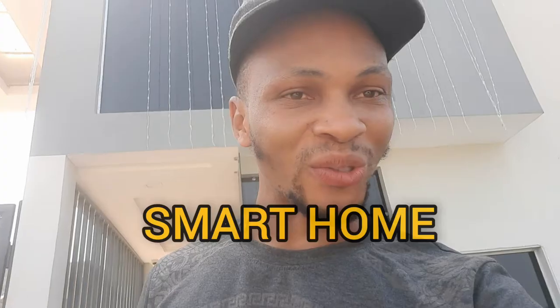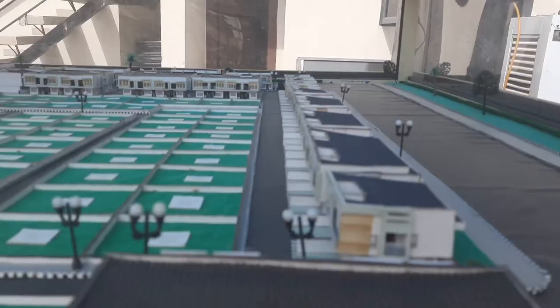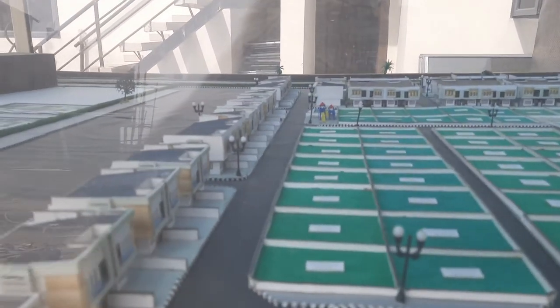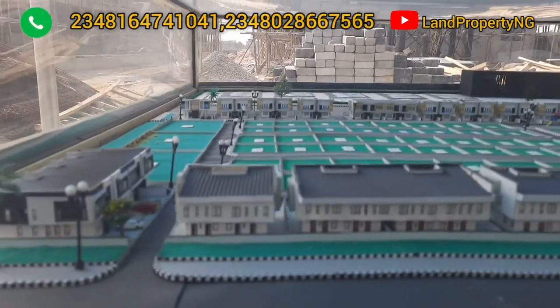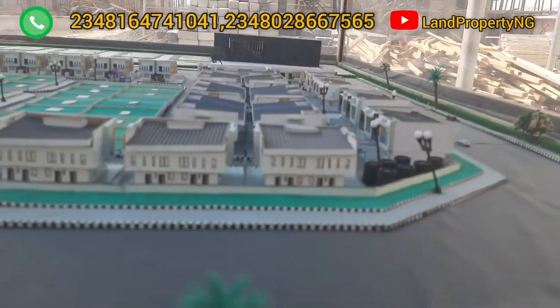It is a smart home. Let me tell you what you stand to gain if you decide to get a terrace or a duplex in this estate. Let me start by showing you the prototype of these Paragon terraces and duplexes. Just as you're seeing it on this prototype, that is how it will be converted to a physical structure.